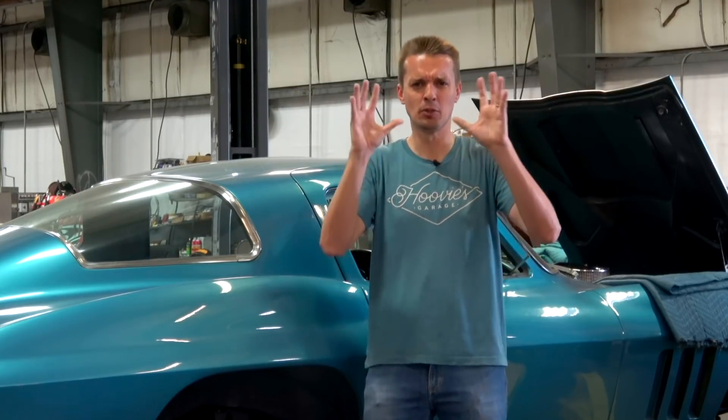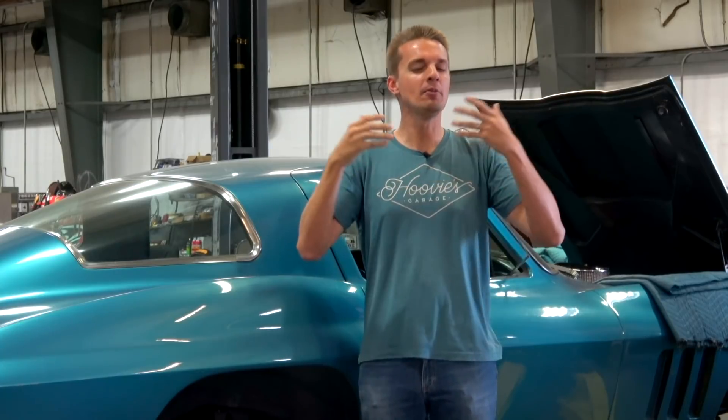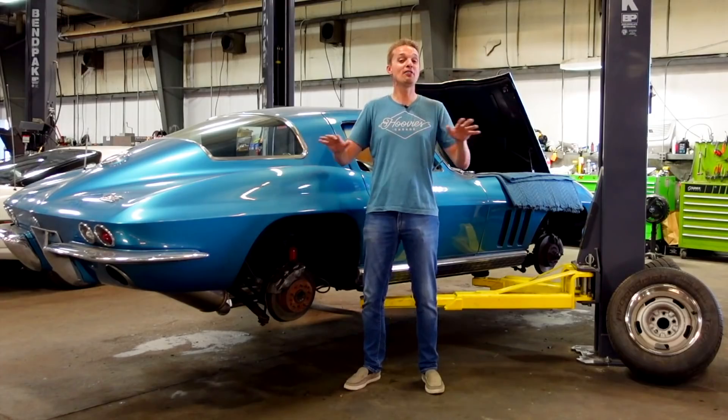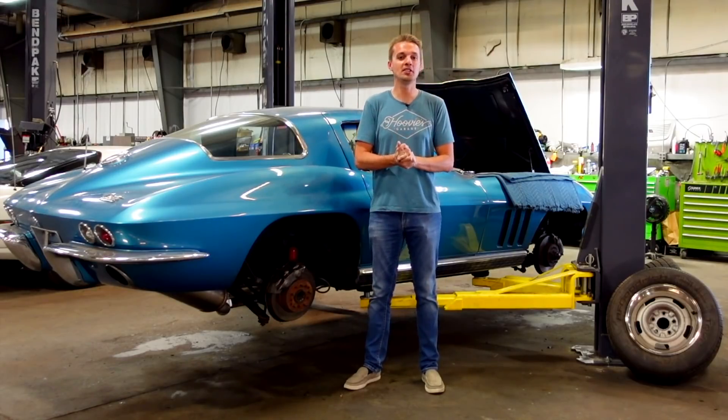I have a deep appreciation for unrestored survivor cars, and in a sea of perfectly restored Corvettes, I'll spend more time looking over one that survived, more or less intact and original with all the warts — or patina as they call it — from 50 years of use.